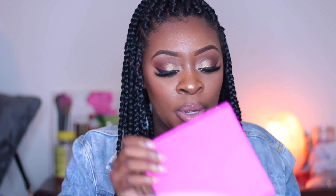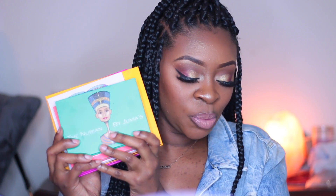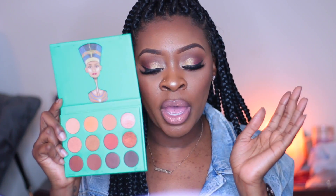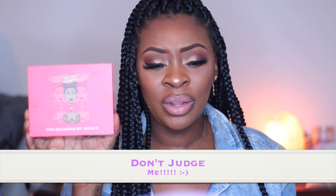My last group of palettes are from Juvia's Place. I went on a great little shopping spree and picked up five of their palettes — they're affordable, awesome, and wonderful, so why not? The first one is the Nubian palette by Juvia's Place, which has natural and neutral shades, a couple of shimmers, and mainly matte shades. This is a great palette to dip into.